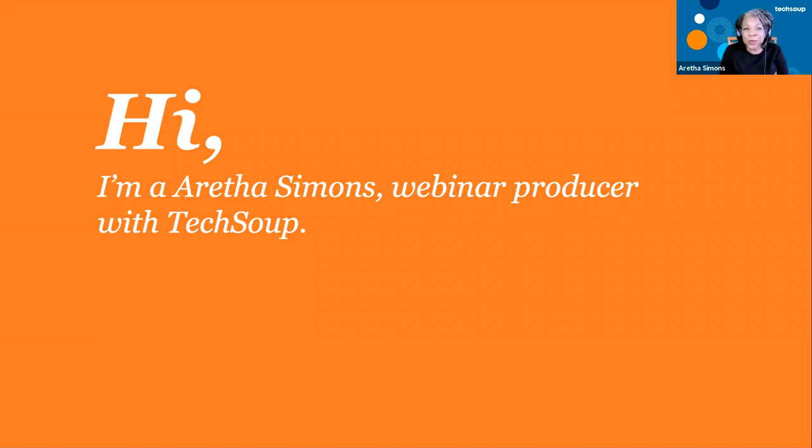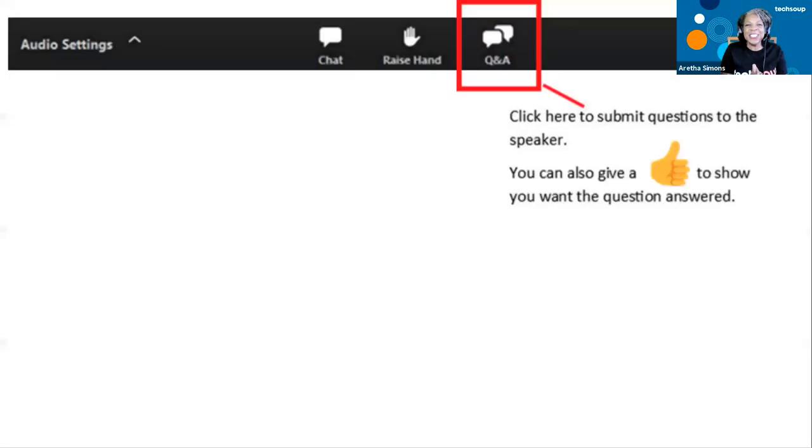My name is Aretha Simons from TechSoup and I'll be your host today. I'm the TechSoup webinar producer, and today I have a special guest. His name is Nick Finn, he is the director of marketing here at TechSoup and full of information, so anything you want to know, ask Nick. Everybody is on mute because this is webinar style, but if you have a question and want it answered directly, type it in the Q&A section. Give questions you want answered a thumbs up so they move to the top. Otherwise, continue to chat with each other and engage in the chat section. We love when nonprofits communicate with each other.